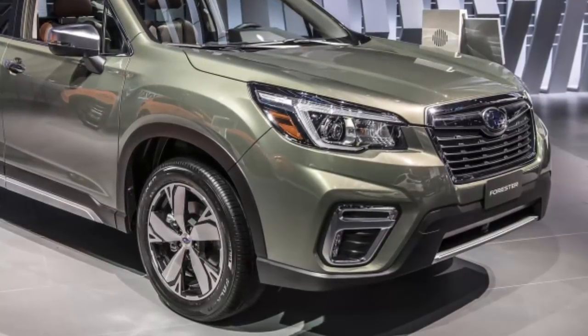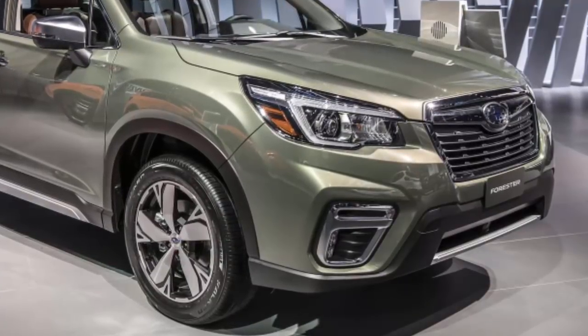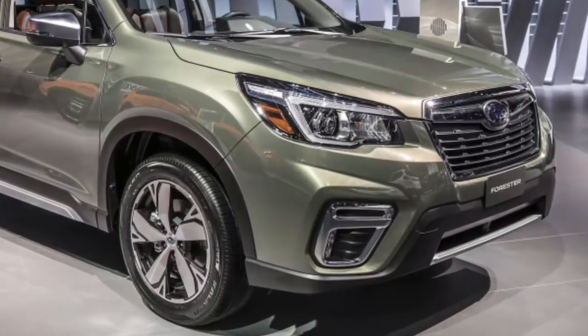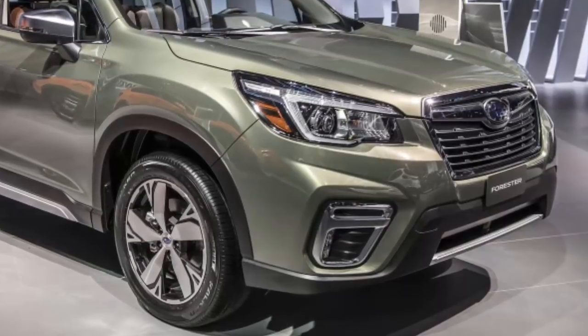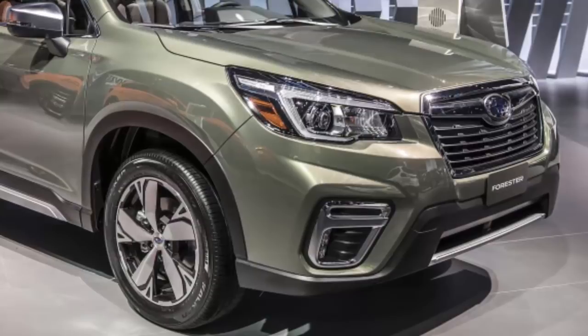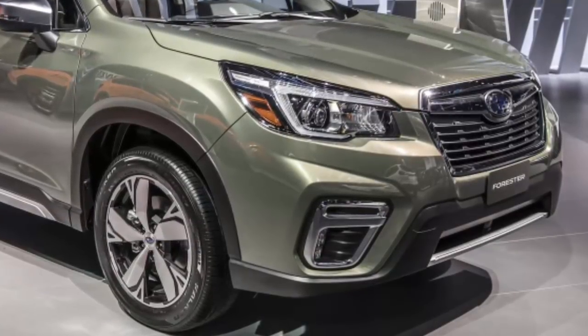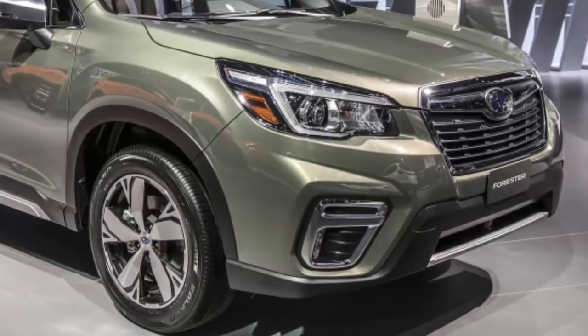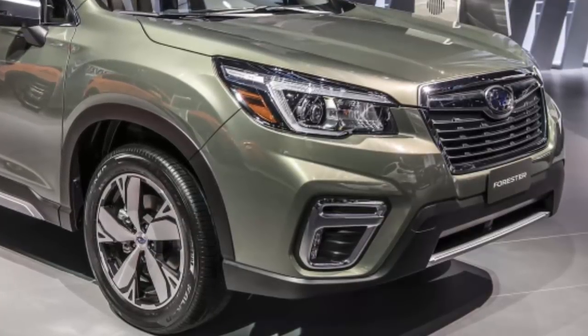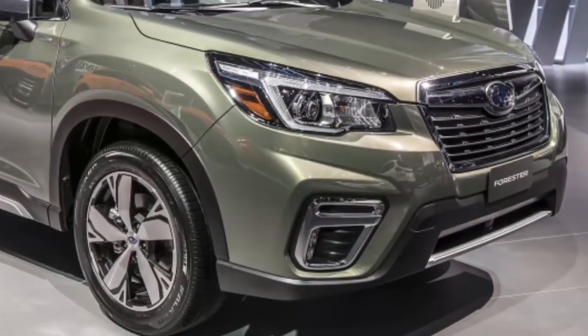New LED headlights are standard on all Forester trims and complement the brand's signature hexagonal grille. It features high-gloss black or silver trim highlights and gets new colors such as Jasper Green Metallic, Horizon Blue Pearl, and Crimson Red Pearl. All Foresters will come with lower cladding to protect the SUV from rocks and mud for off-road use.